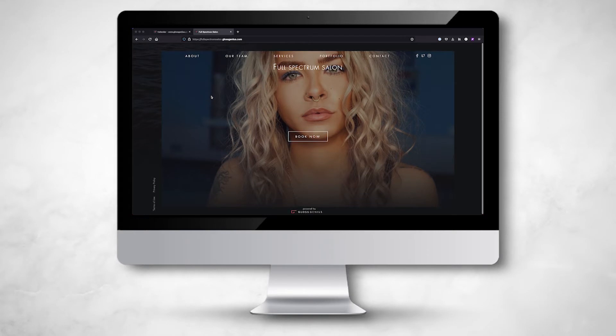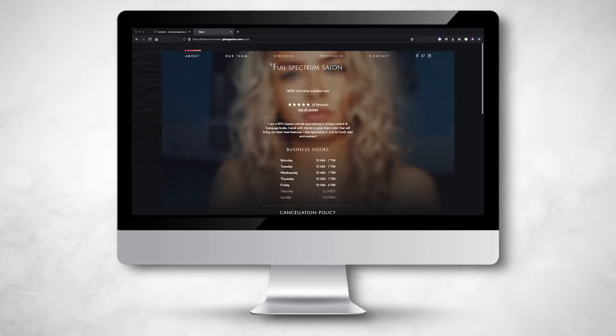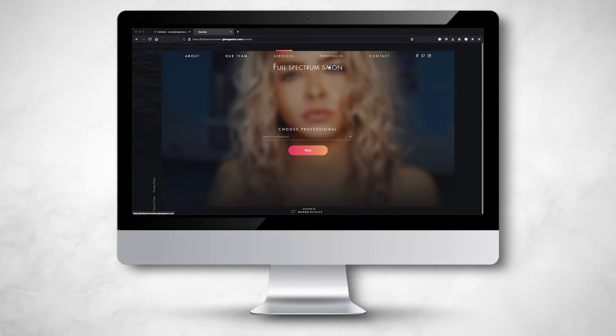Here's a preview of your website: your salon's business details, services that can be booked, and a contact form for client inquiries. If a client submits an inquiry, you'll receive it via text and email so you're always on top of it.